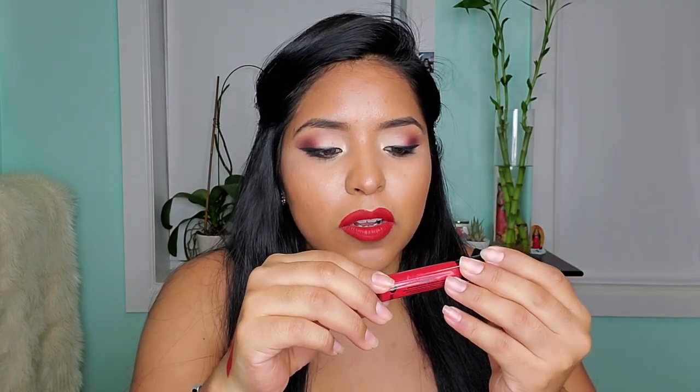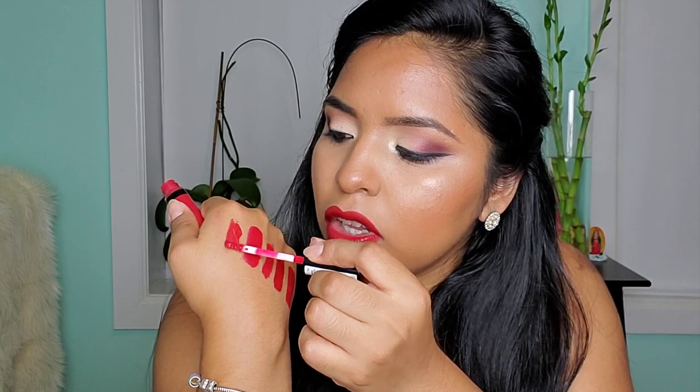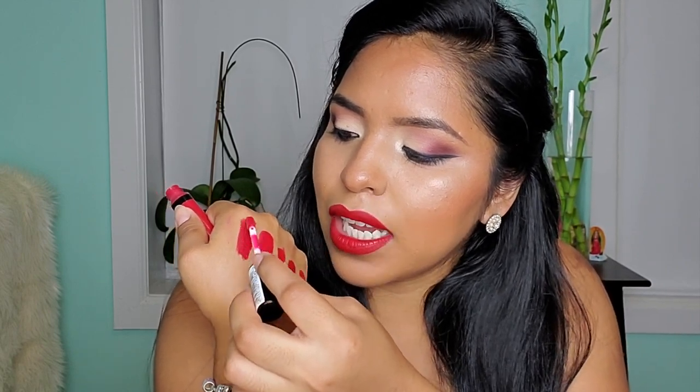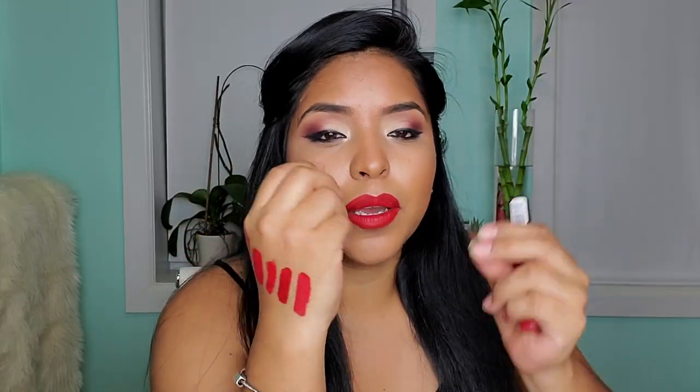The next one I have is from Soap and Glory and it's called Sexy Motherpucker. I don't usually use this one a lot — only when I want a little bit of gloss because it has a shinier finish. The formula is a little more runny, like a gloss, and it's supposed to turn into sort of a lip stain without being completely dry. I'm not a big fan of glosses, especially this one, because it's sticky — when your hair gets in the way it gets stuck. I would only wear this if I have my hair up and there's no wind.